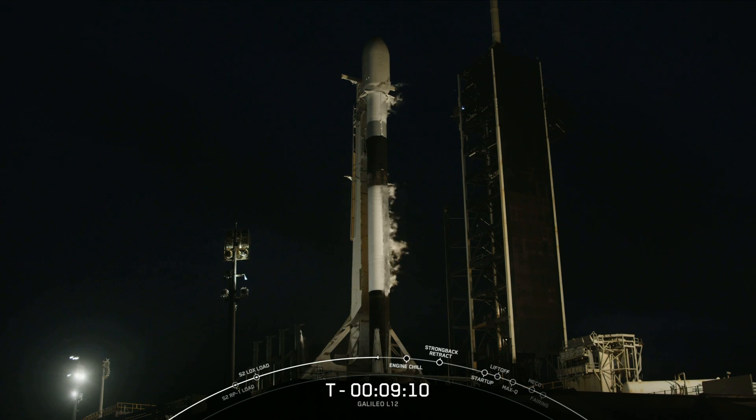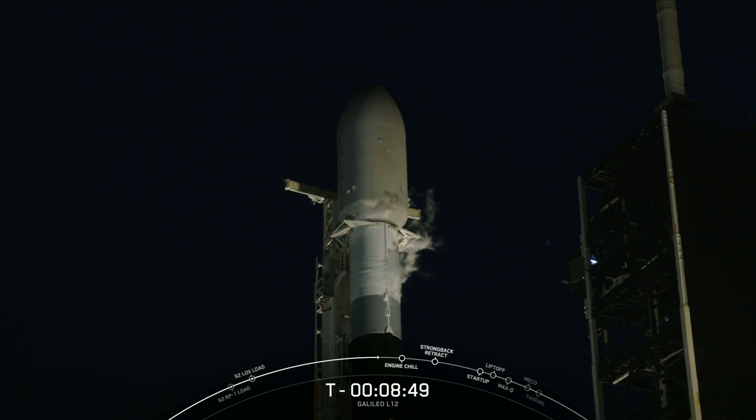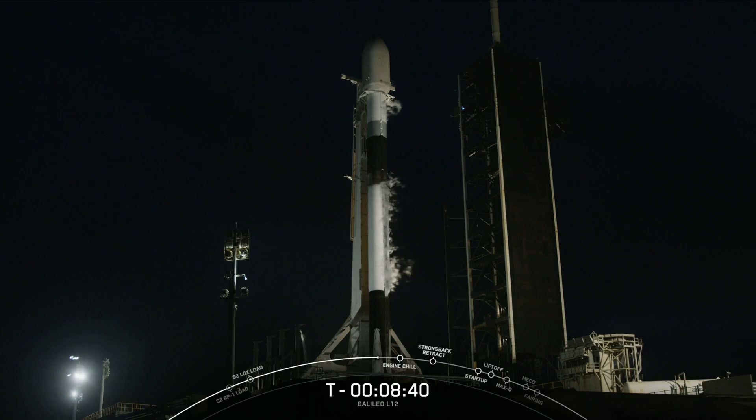and 42nd mission of the year, but this will also be the second 20th flight of a Falcon 9 booster, which comes just about two weeks after reaching that milestone for the first time. Today, we won't be showing any stage two or deployment views at the request of our customer. We also won't be attempting to recover the first stage due to the additional performance required to deliver the payload to medium Earth orbit.